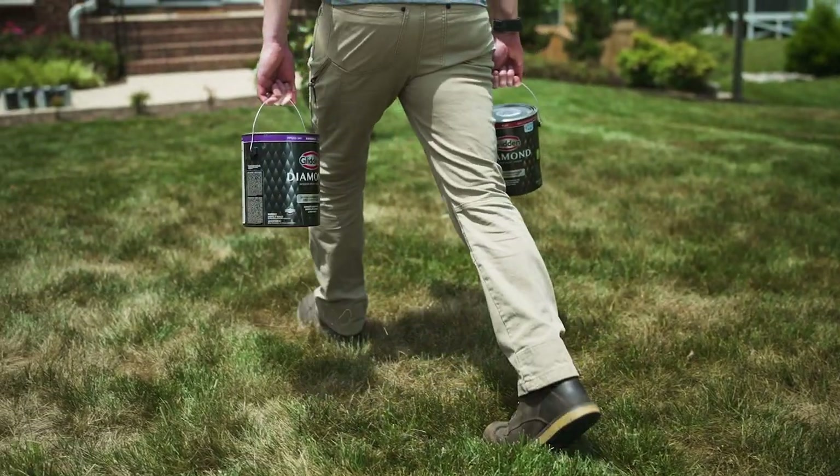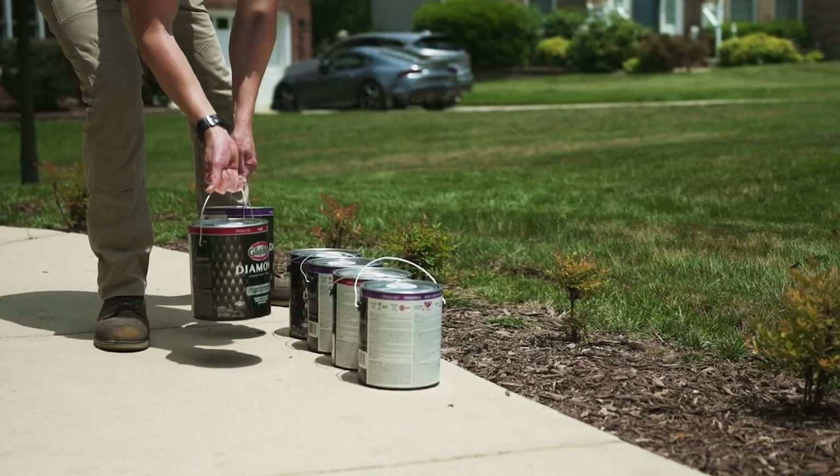Basements are some of my favorite spaces because they're usually a blank slate. Today we're here at the Taylors — they have three kids using a basement room as a TV room, and I think it's time we give them a dream room update.